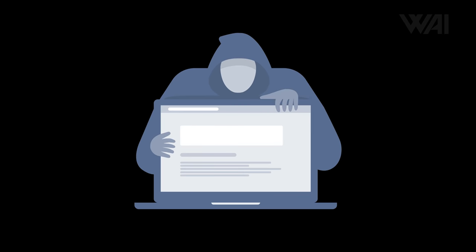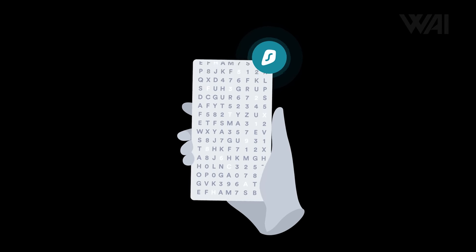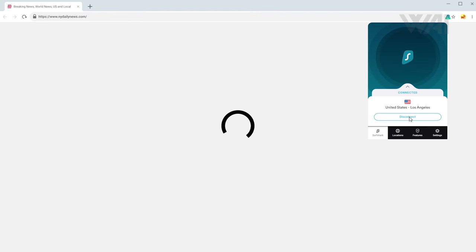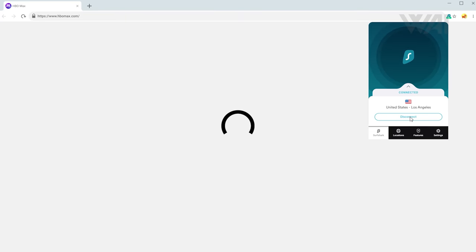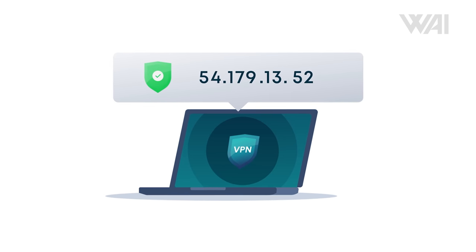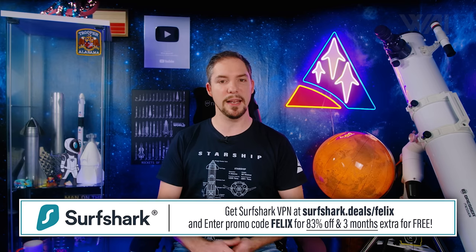Today's sponsor is Surfshark VPN. Whether it's data and identity theft, traceability, intrusive advertising, or geo-blocking, Surfshark VPN encrypts your data and enables you to change your virtual location. Streaming services like Netflix or Disney Plus have vastly different libraries in different countries — Surfshark lets you remove the geo-block easily. Just activate your VPN, change your virtual location, refresh the page, and you're good to go. Use the code to get 83% off plus 3 extra months for free. Surfshark offers a 30-day money-back guarantee, so there is no risk.